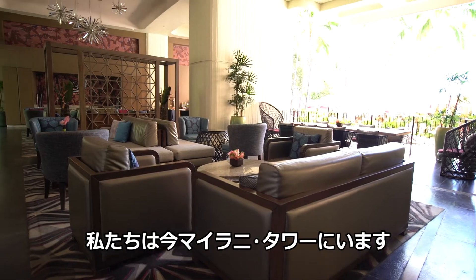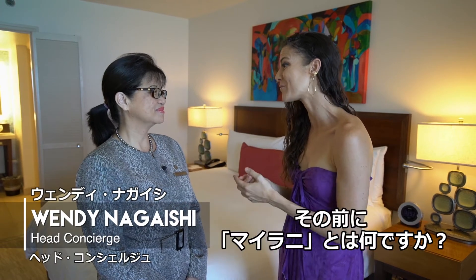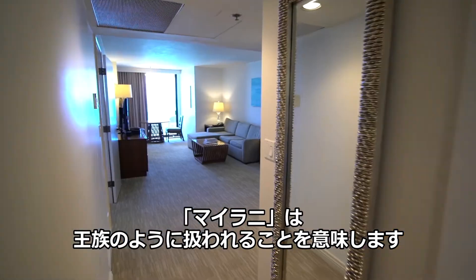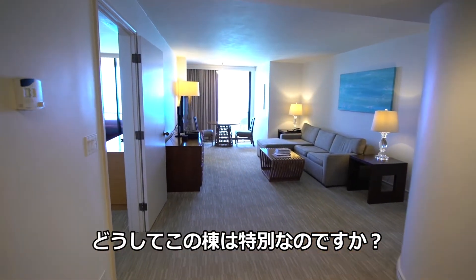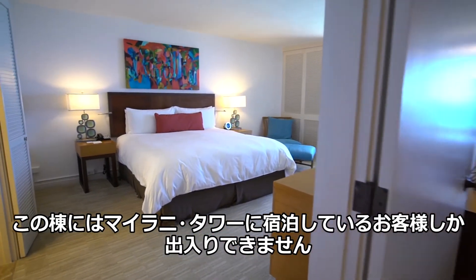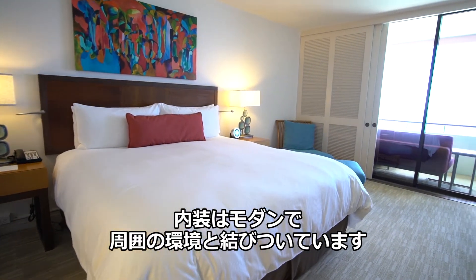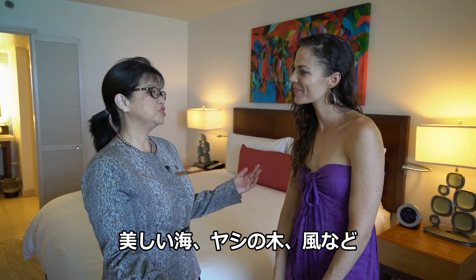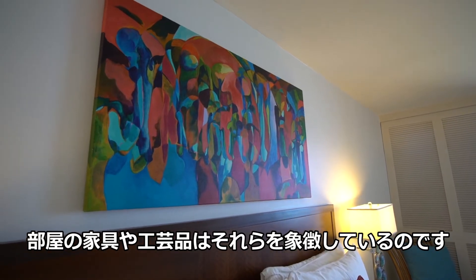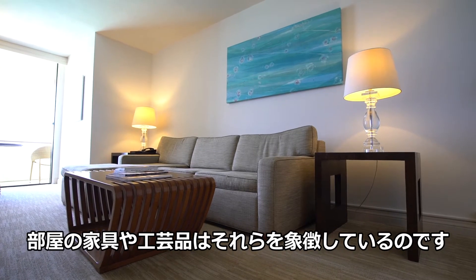We are now in the Mylani Tower — so different from the historic wing, but just as beautiful. We have Wendy here to tell us more about it. Mylani means to be treated in a royal manner. This tower is exclusive to guests staying in the Mylani Tower. We have a touch of modern here, and we are connected with the environment around us — the beautiful ocean, the palm trees, the breezes. As you look in the suites and rooms here, you'll notice that the colors, the furnishings, and the artwork all reflect the environment right outside around us.